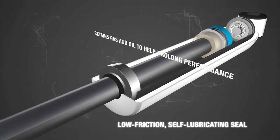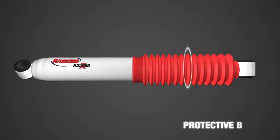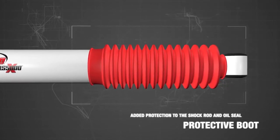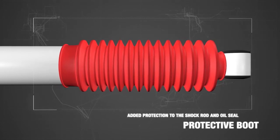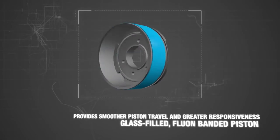This seal provides an extra layer of defense against dirt and debris. Each Rancho RS5000X series shock includes a protection boot, adding protection to the shock rod and oil seal during on- and off-road driving.